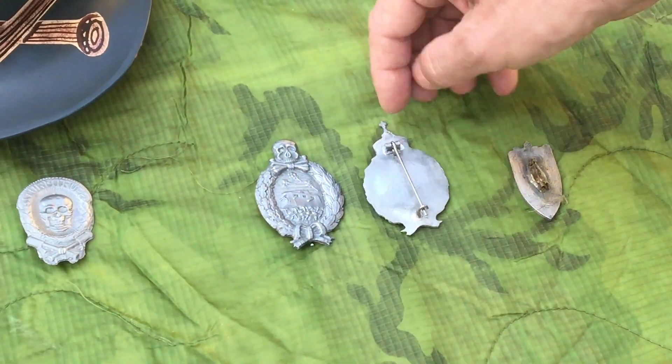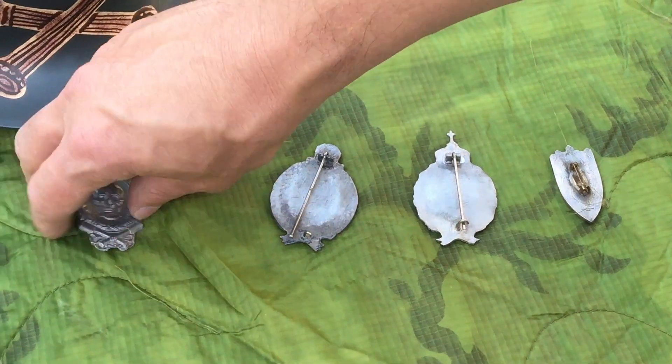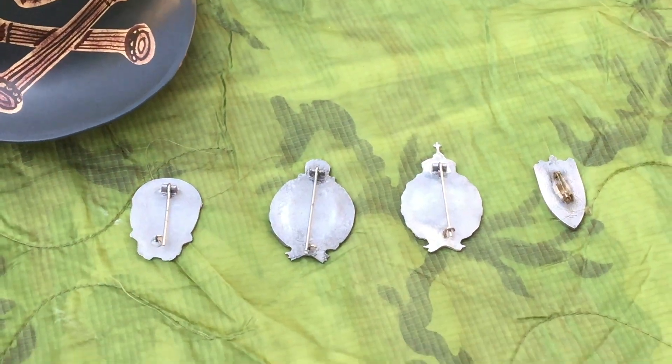This one has a pin back. These three medals have this fastening system here. You can find them all on our website.